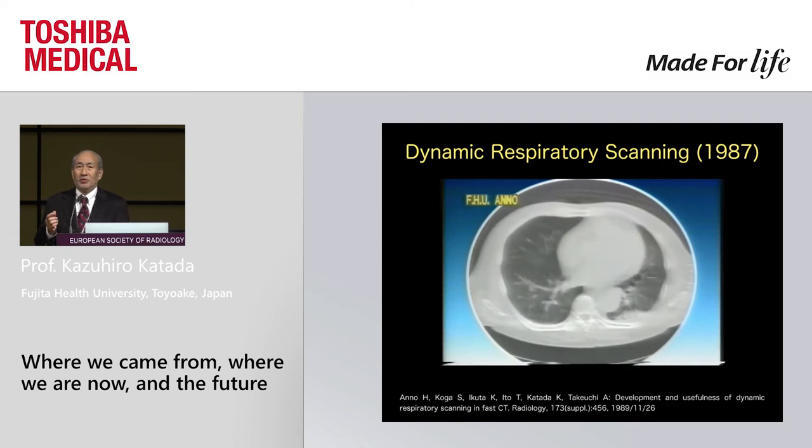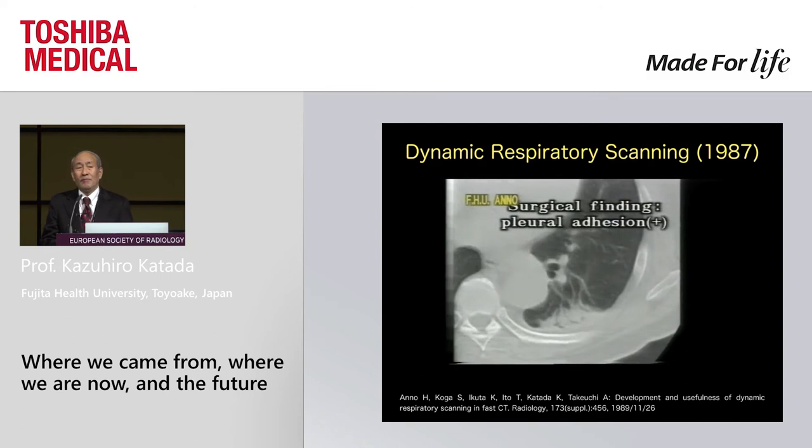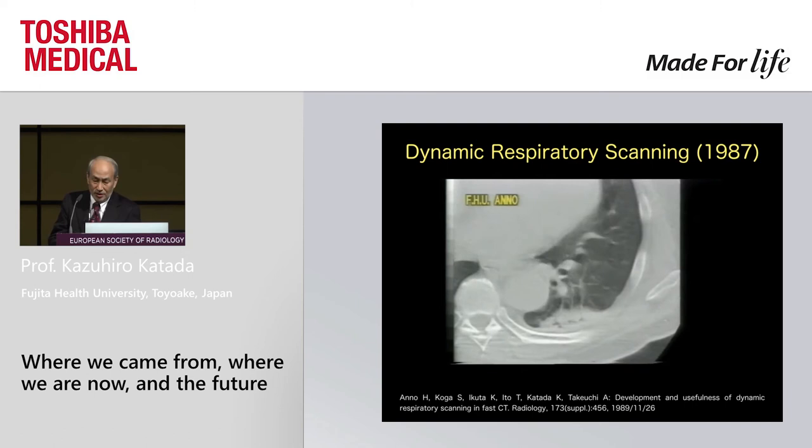The only limitation at that time was slice thickness — it was limited to 10 mm. Another challenge was coverage diameter, and another was the dynamic scanning of any part of the body. This is one example of dynamic scanning of respiratory motion, which clearly shows pulmonary adhesion.